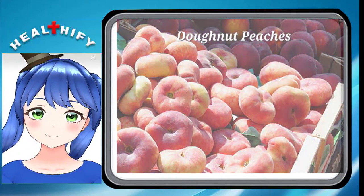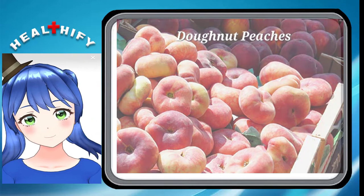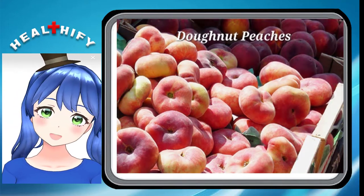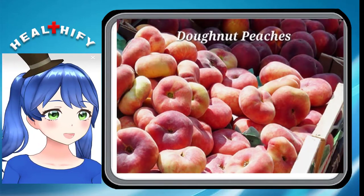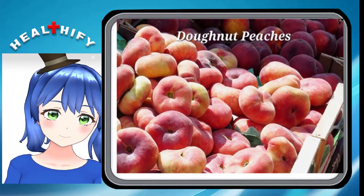Donut Peaches are one of the heirloom peach varieties, having a flat shape like a donut or small pumpkin. Their flesh is white and not very acidic, which really accentuates the sweetness. These kinds of peaches are hard to find unless you have a farmer's market that carries them, usually around July to August.